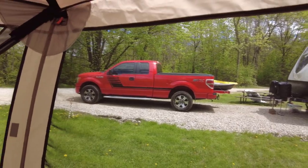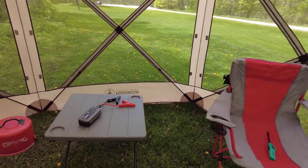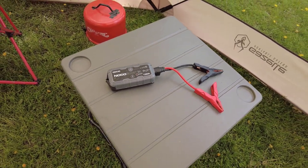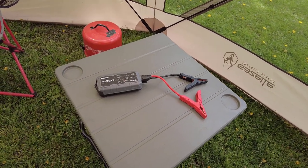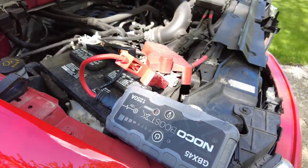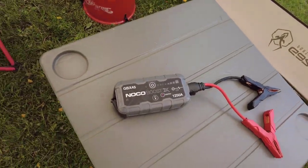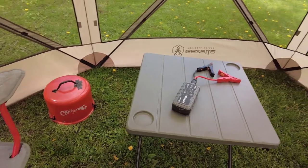The next two items aren't really fun accessories but they do make camping better because when you need them they're really nice to have. First up is our NOCO lithium jump box. These new lithium jump boxes are a total game changer — so light and so powerful they are almost a must have. We actually had to use this on our trip: we left the lights on in our truck, the battery was dead the next morning, and this thing jumped the truck no problem. We went mid-range and this one is rated at 1,250 amps.